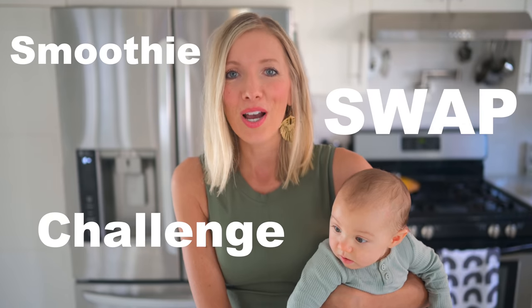So today we've got some exciting news. We are bringing a challenge to you, but before we jump into that, we also have another exciting announcement. The plant-based bundle is back.